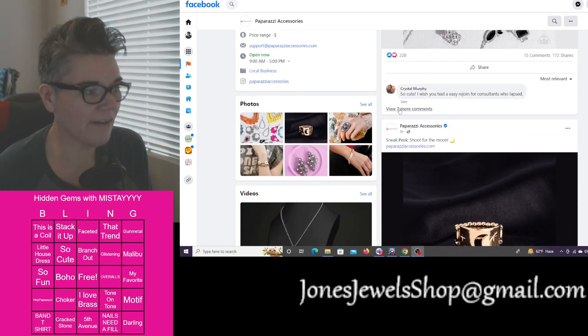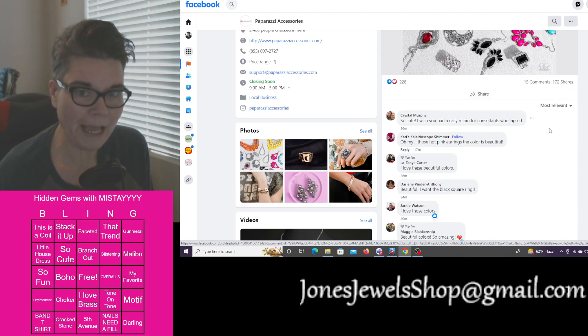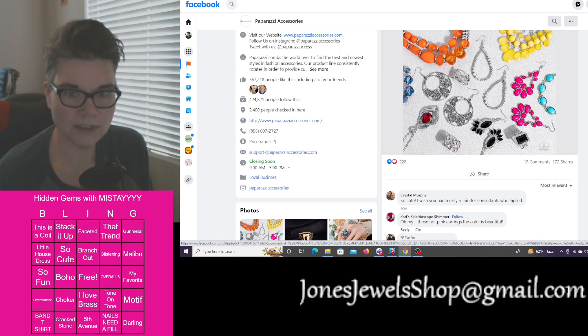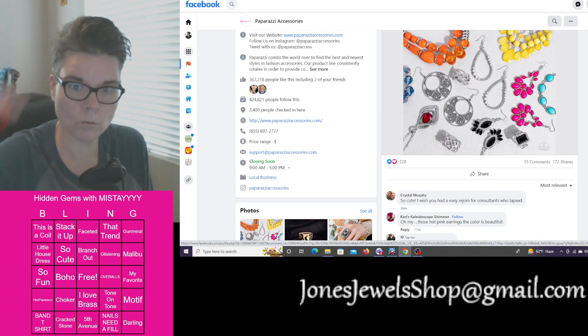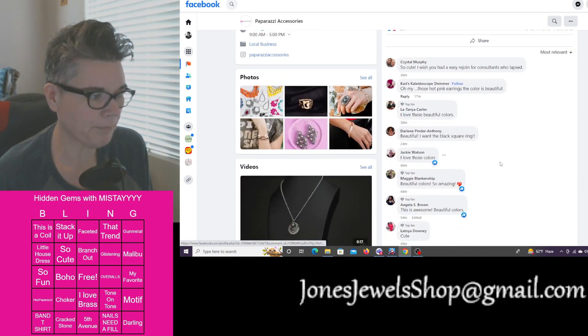I love the kool-aid comments. Someone says 'so cute, I wish you had an easy rejoin for consultants who lapsed.' Crystal, you lapsed for a reason — probably because you weren't making money, you were in debt up to your ears. And someone's saying 'those hot pink earrings, the color is beautiful' — no it's not, it's ugly.